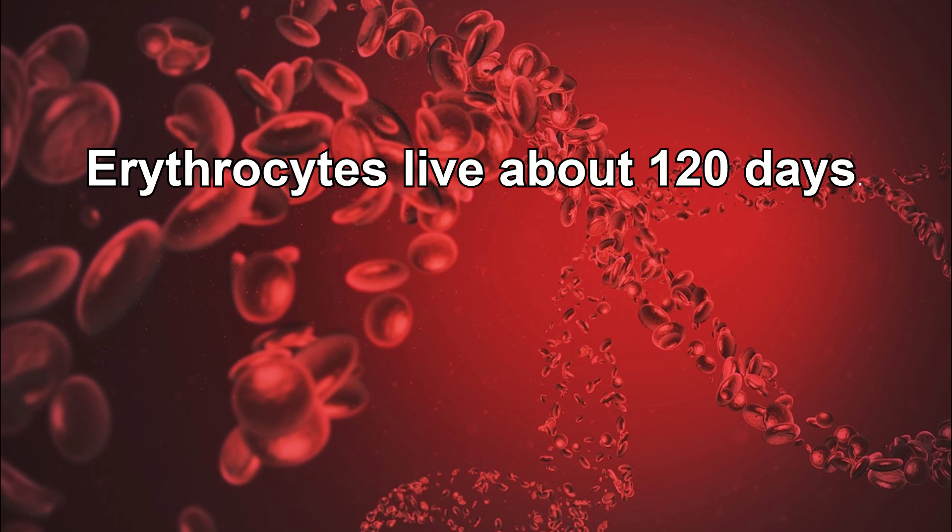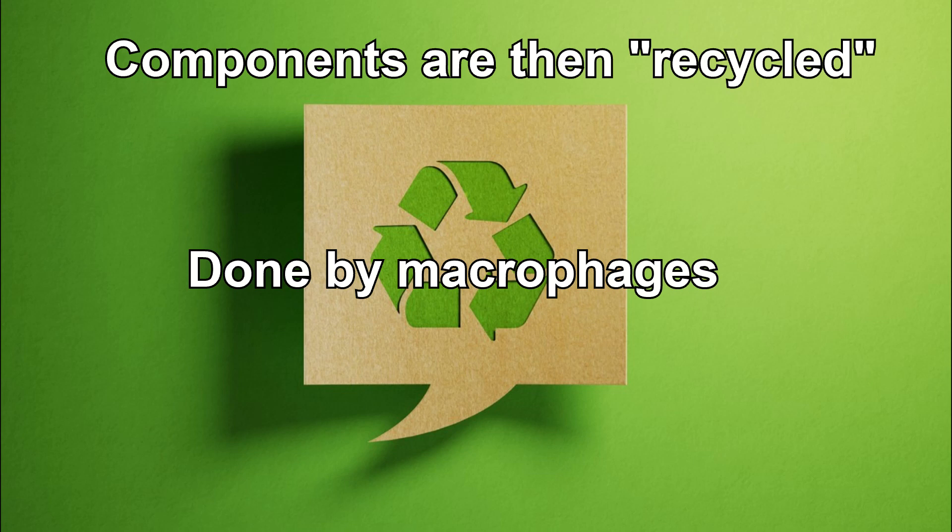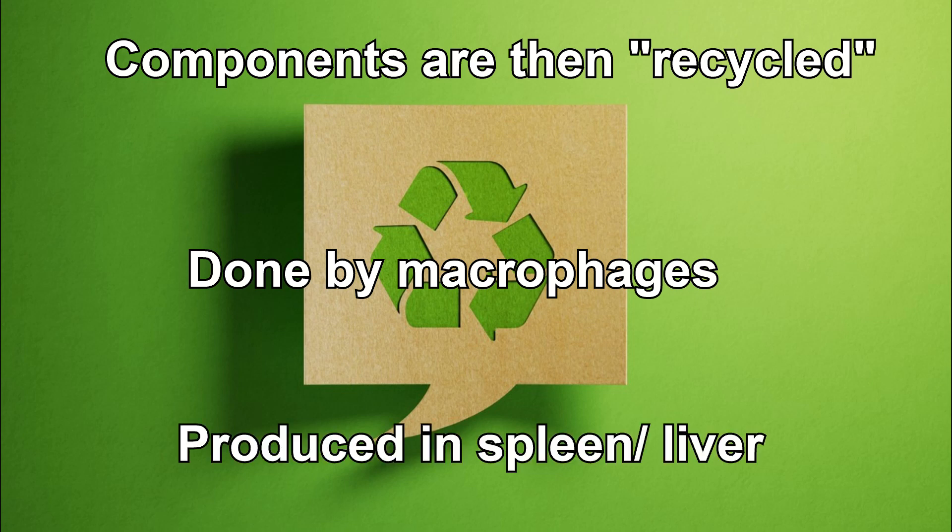Erythrocytes, while vital, have a limited lifespan of only about 120 days. Once they age or become damaged, they are removed from the circulation and broken down, with their components being recycled for future use. This process is done by specific white blood cells, or leukocytes, known as macrophages. These macrophages are produced in the spleen and liver.